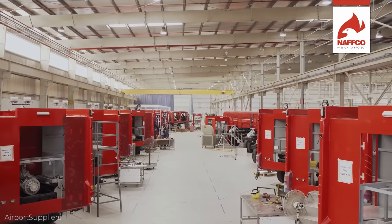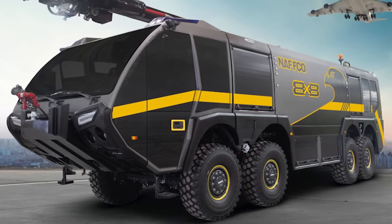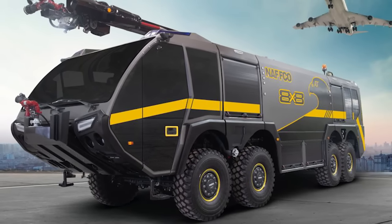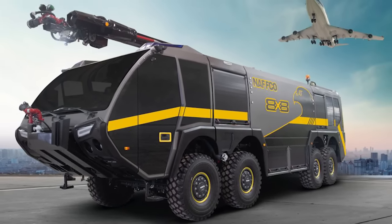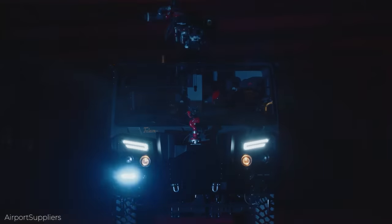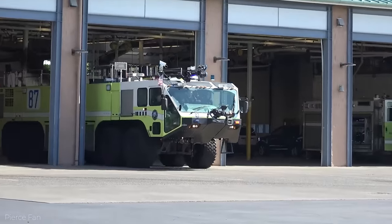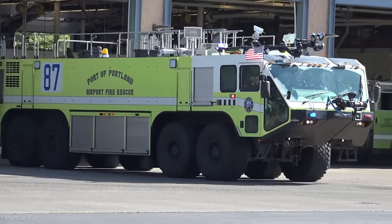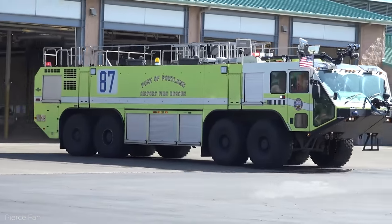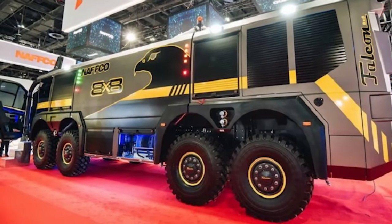The company is located in Jebel Ali, about 20 miles south of Dubai. They state that their main objective is to build top-tier firefighting equipment, fire protection systems, fire alarm, security, and safety engineering systems. They've clearly fulfilled that objective with the Falcon 8x8 — the largest fire truck in the world, and probably the most expensive.